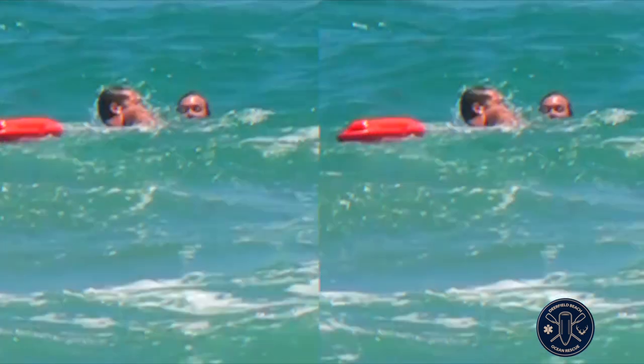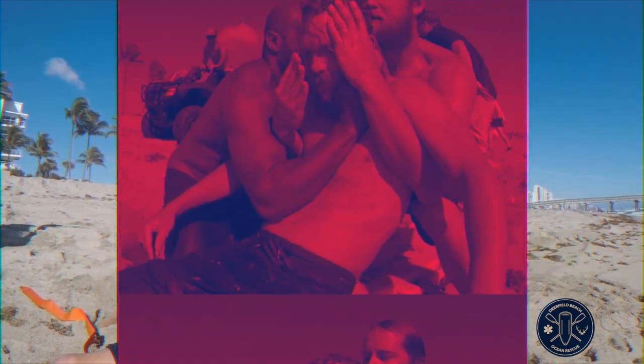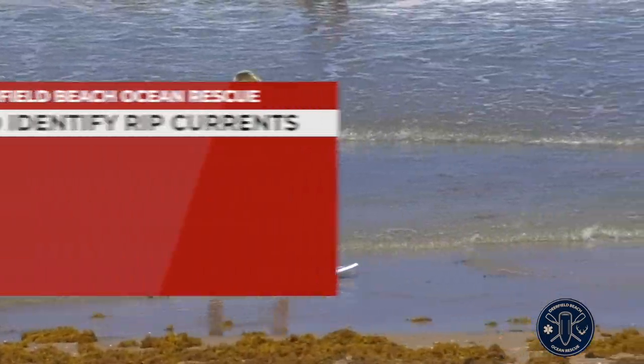Rip currents represent nearly 80% of all rescues for our lifeguards here in Deerfield Beach. So I'd like to take a moment and give you some tips to identify rip currents while enjoying a day at the beach.